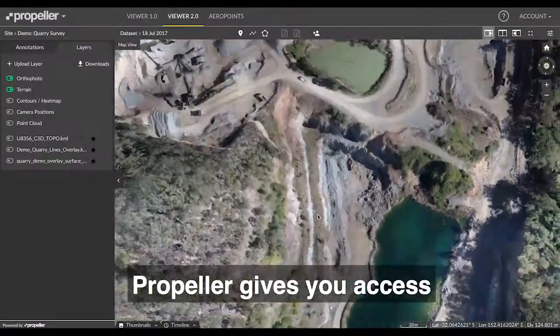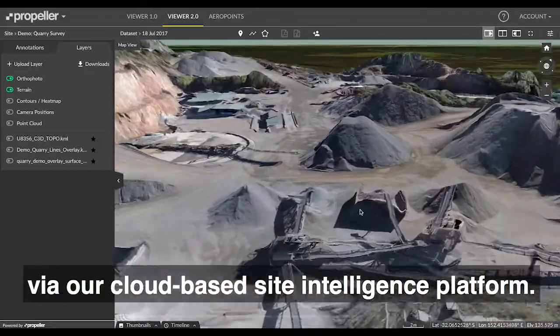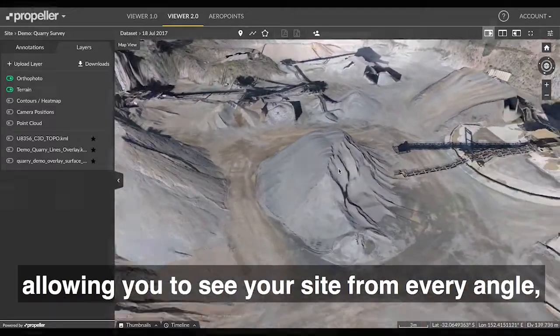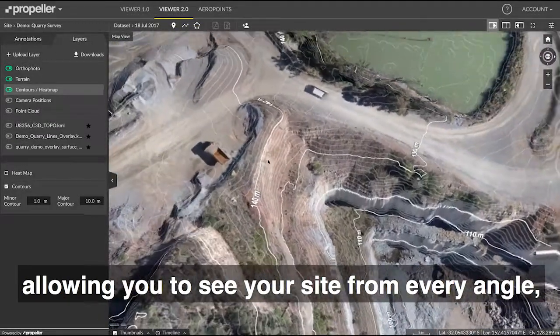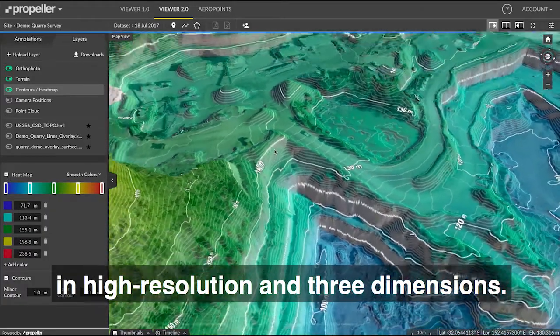Propeller gives you access to the most advanced analysis and insights via our cloud-based site intelligence platform. Drone-captured images are precisely rendered, allowing you to see your site from every angle in high resolution and three dimensions.